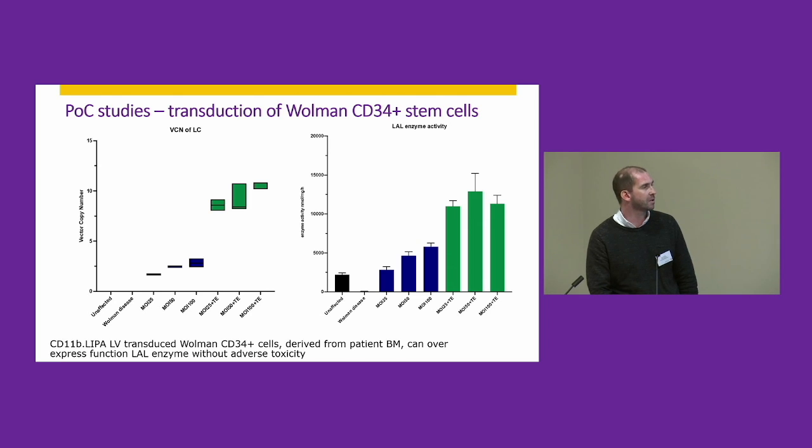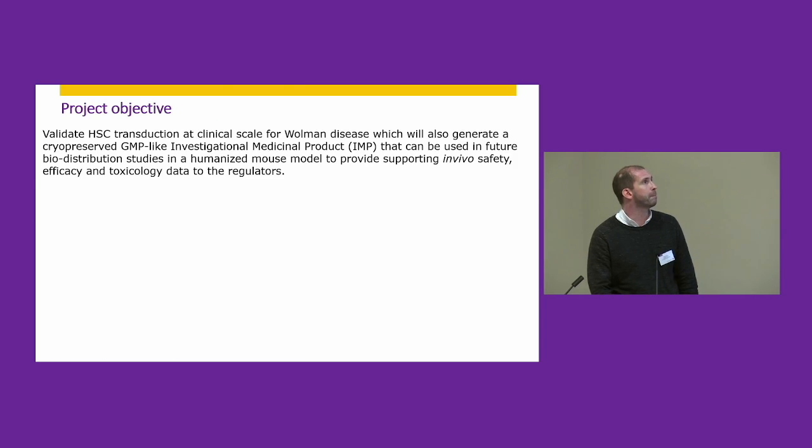At this stage you'd normally proceed to in vivo proof of concept studies; however, there isn't a very good mouse model for this disease. We consulted with the regulators on how to progress, and they agreed for us to provide additional in vivo data via a biodistribution study in NSG mice. The P4T project essentially allowed us to develop the manufacturing process to produce a clinical-scale medicinal product for Wolman disease, which we can use in cryopreserved form in the immunocompromised mouse model to provide supporting data to the regulators.